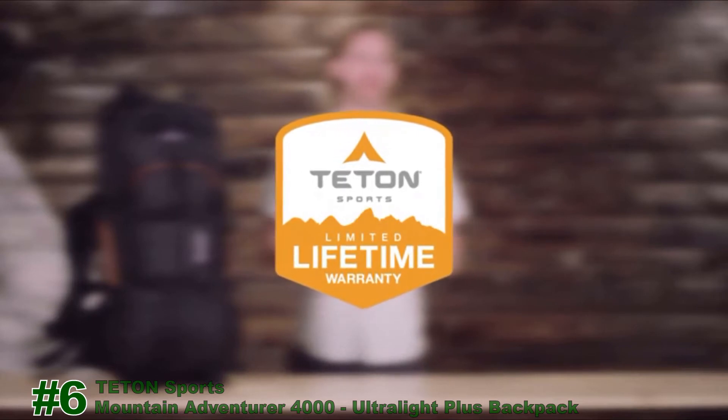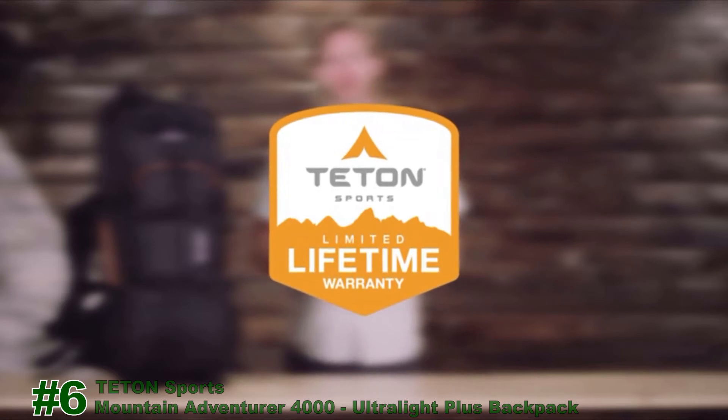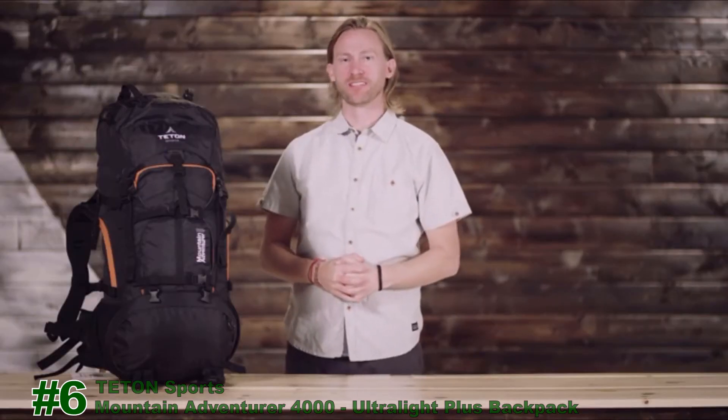If you ever have any issues, please reach out to the awesome customer service team and they'll get you back outdoors and on the trail. That's an introduction to the Teton Sports Mountain Adventurer 4000. Get outdoors and enjoy life.